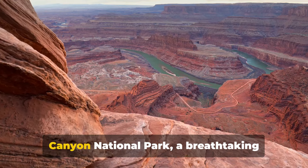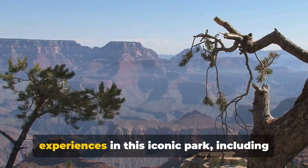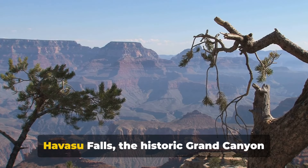Welcome to our quick guide to Grand Canyon National Park, a breathtaking natural marvel in Arizona. We'll introduce you to the ten top experiences in this iconic park, including the panoramic views of the south and north rims, the exciting hikes, and the serene Havasu Falls.